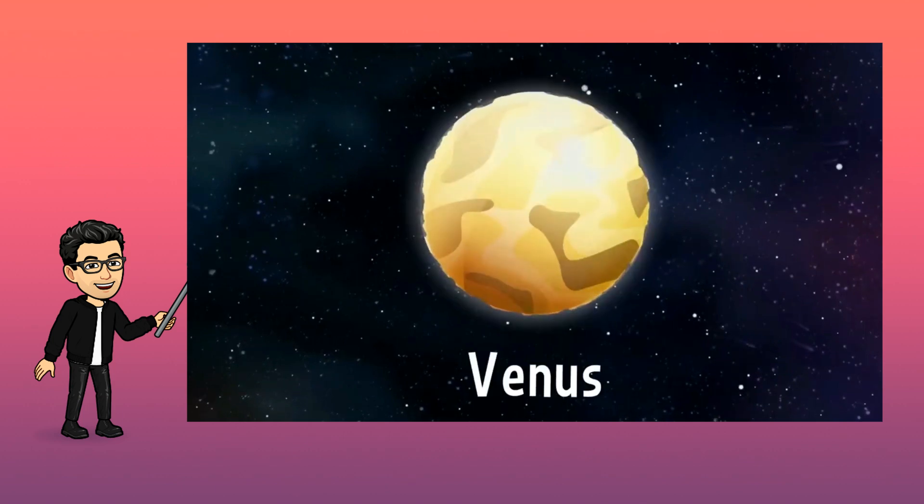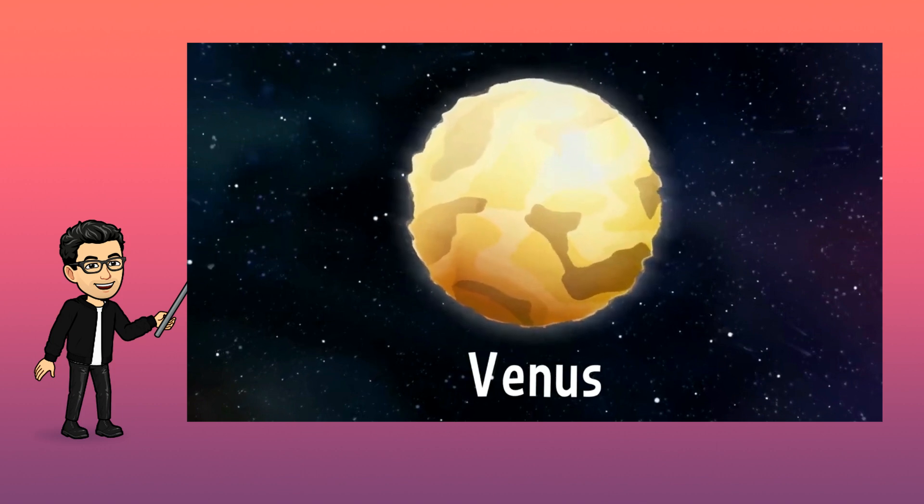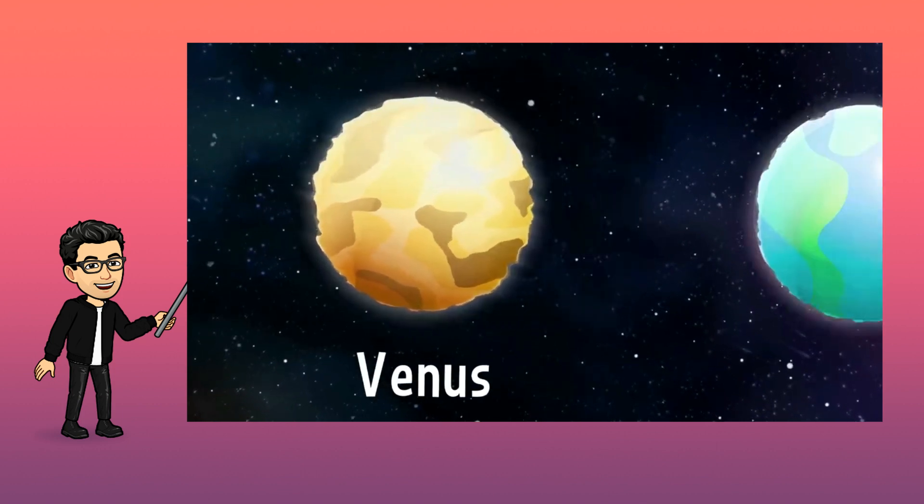Venus is the second planet after the sun, but it's also the warmest. It is yellow, and it's the same size as the Earth.